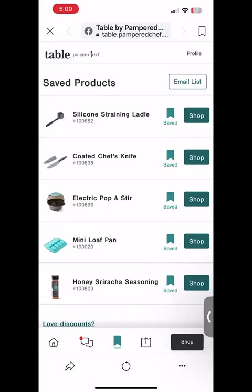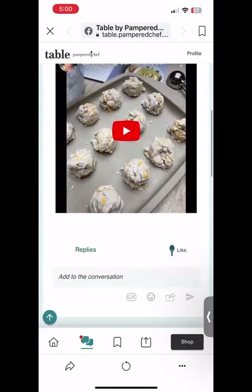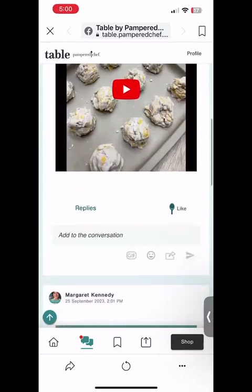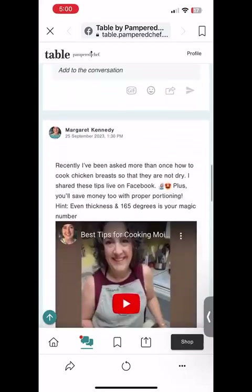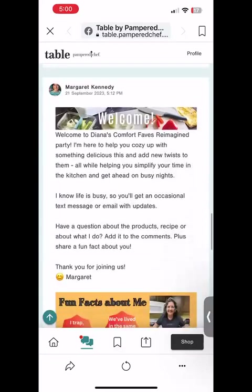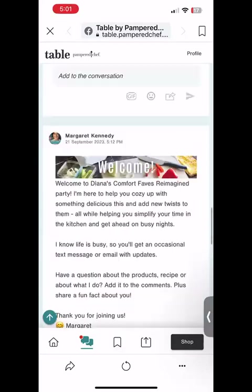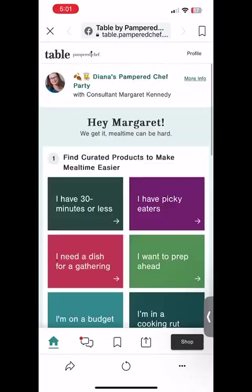Or the chit chat — you've got to check out the chit chat. This little double bubble conversation section is where the party interaction and engagement is happening. I'll be posting in here daily with some of my favorite quick tips, and you'll also see some engagement posts and fun interaction here. So definitely check out the chit chat. And then the little house icon, of course, is going to get you right back home.